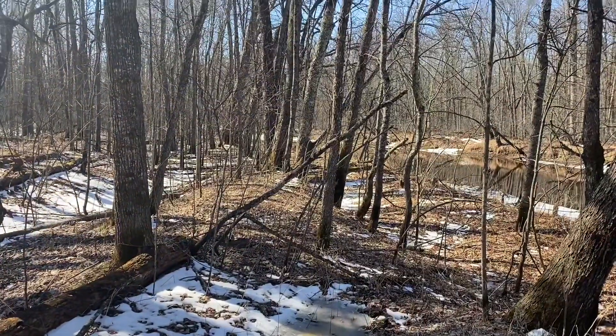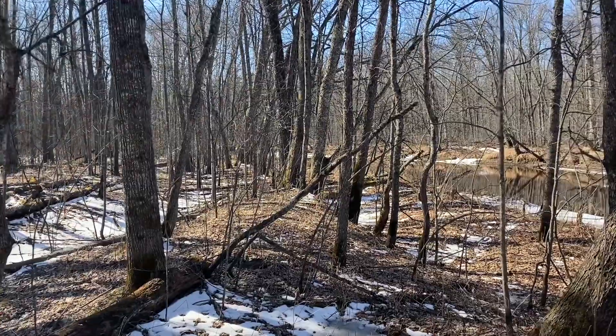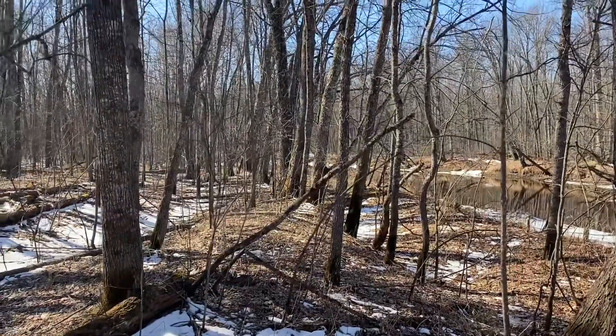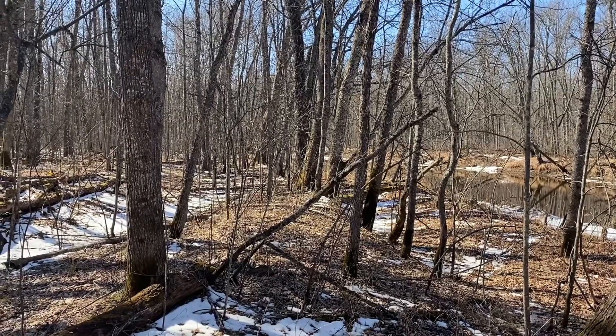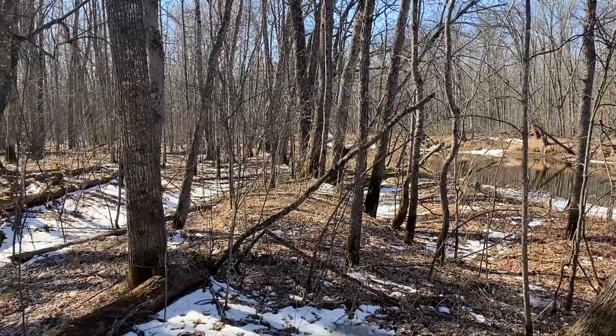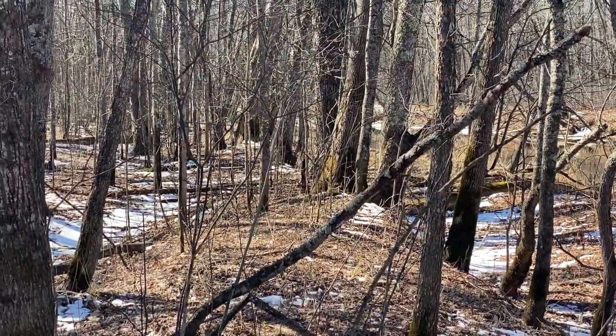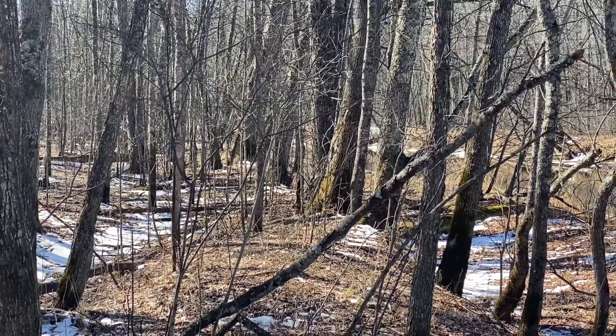So this is going to be the start of the next part of the trail. Ideally I was hoping that Kyle and his buddies were going to be able to make it down here this year, but it doesn't sound like that's going to happen, which is okay. You can definitely see how thick this is. I'm hoping I can show you before and after, and possibly even during.